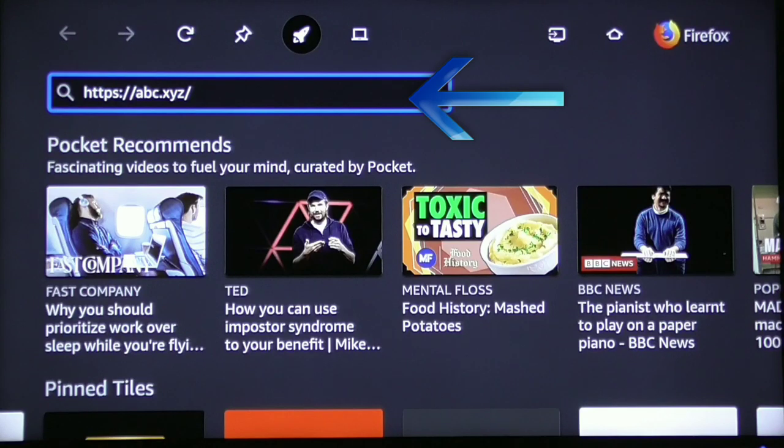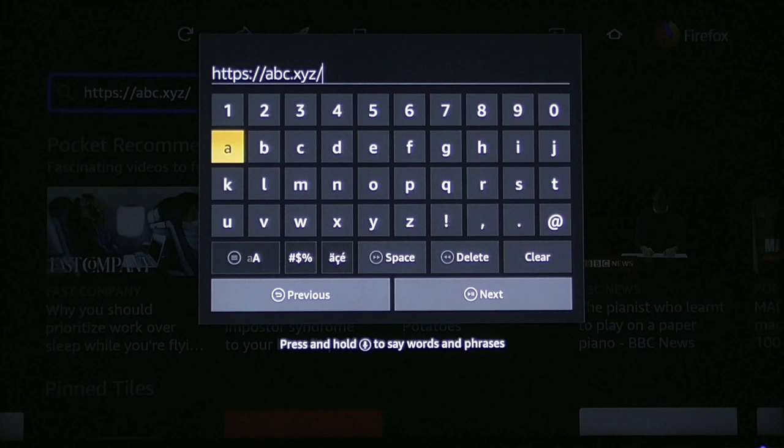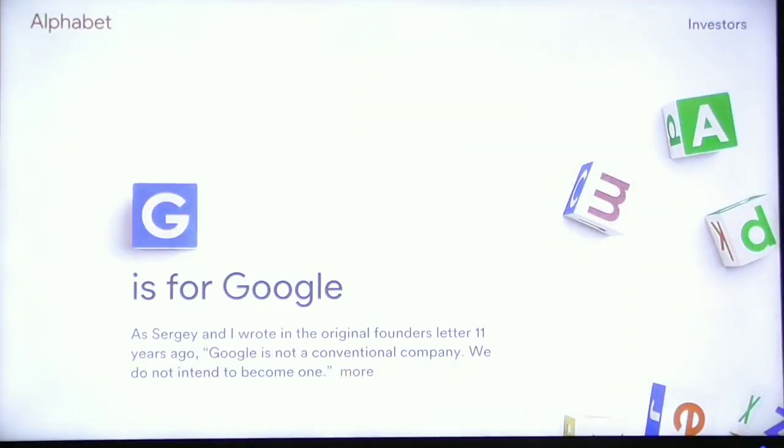Go up to the blue box at the top and click the enter button. It's going to pull up the keypad and you're going to type in whatever website you want. I'm going to leave this website — it's the parent company for Google, it's a safe website. Click Next and it's going to take you right to that website.